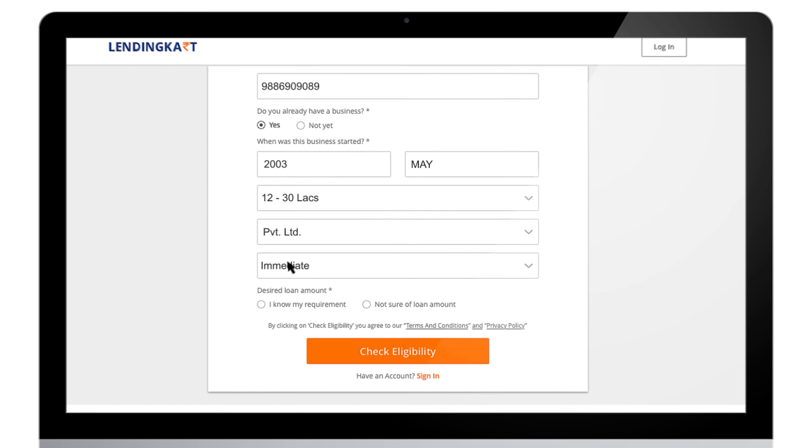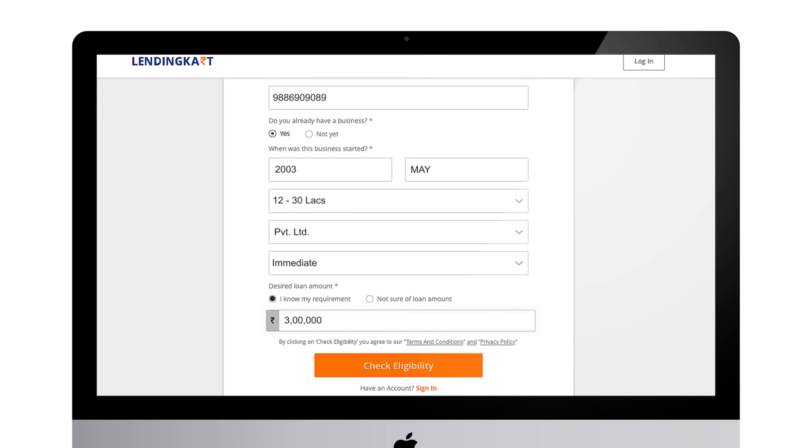By filling up this basic information, you can take the first step towards your business growth.